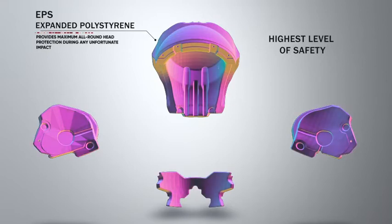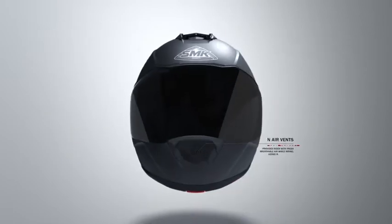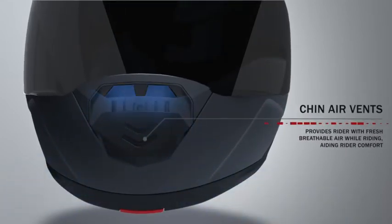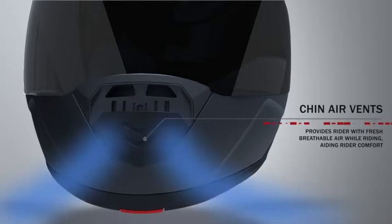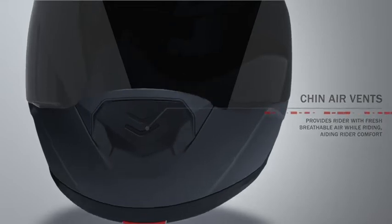At SMK, we manufacture all our EPS parts in-house to ensure quality and consistency across all our products. Chin air vents are designed to direct fresh air towards the rider's face, increasing comfort while riding in hot conditions. The vents are channeled in such a way that air is directed at an ideal speed on the rider's face.